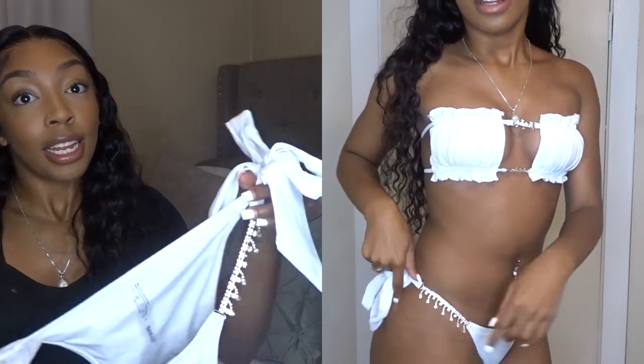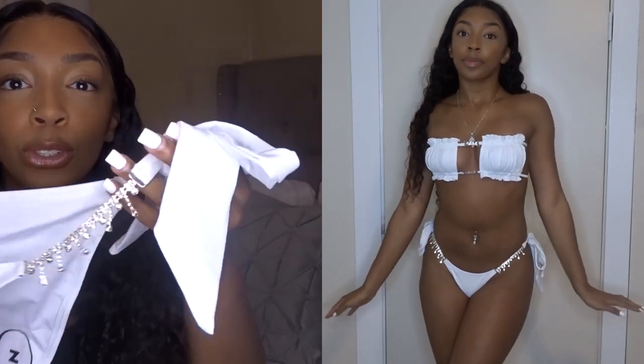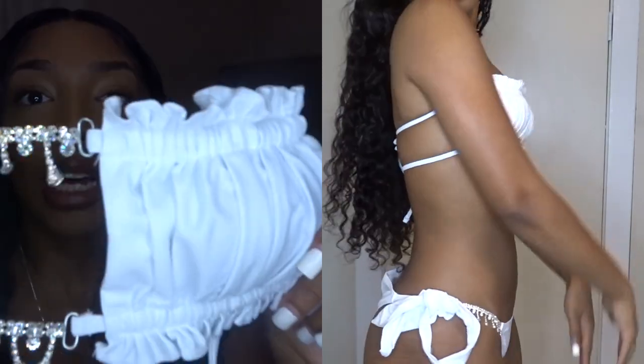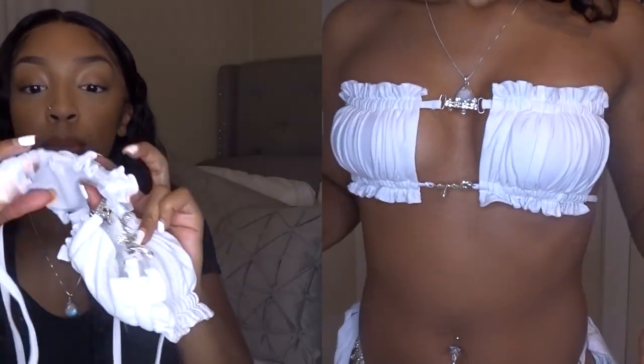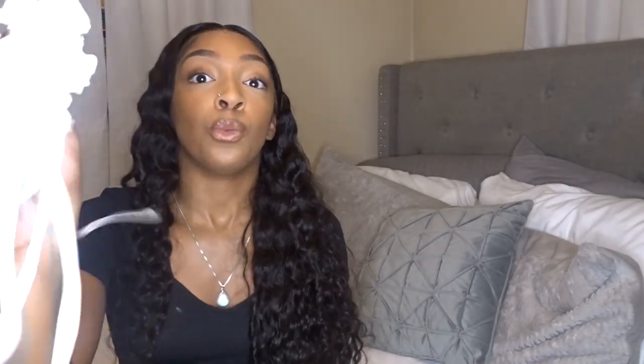Next up — these have gems on the side, they're so cute. They're tie bottoms, white, and the top also has rhinestone detailing in the middle with ruffles at the top. It comes with padding and you can adjust both pieces, so sizing isn't too much of a worry. This is one of my favorites — I actually wore this in Cancun. Just don't wash this one in the washing machine because it will break.